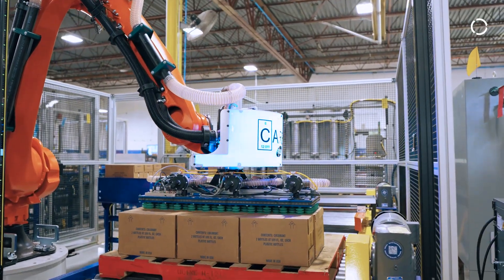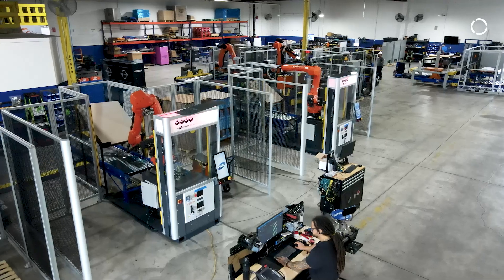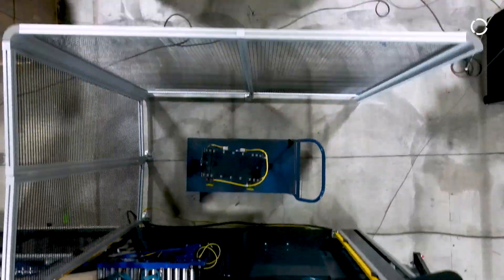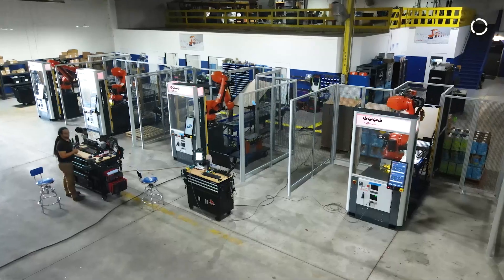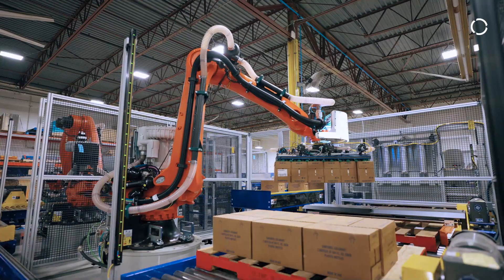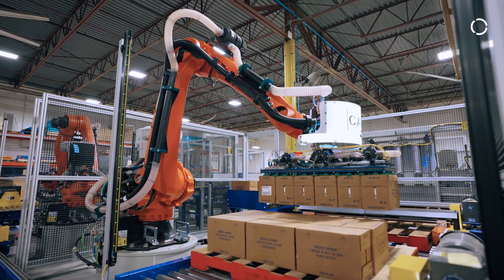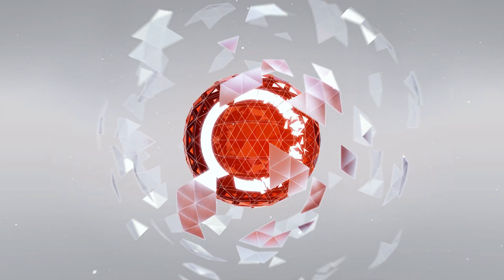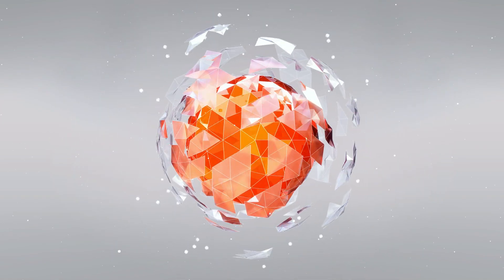Demand for our palletizing solutions has basically gone through the roof, and the need for automation in palletizing and packaging will continue to grow. The partnership with KUKA has been phenomenal — as an integrator, they have account specialists on call anytime we need them. Their service support and after-sales support, everything from the beginning to the end of the project, has been superior. It's been a great partnership.